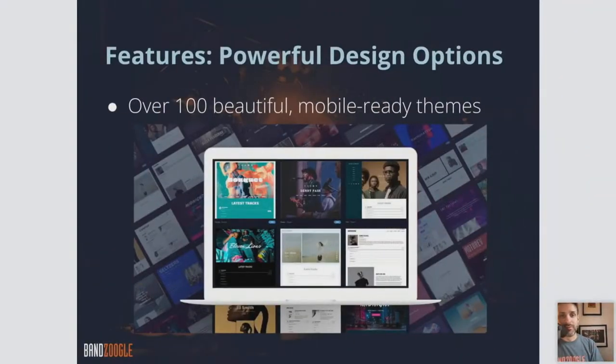Let's go over some more features in a little more detail. When we talk about powerful design options, we have over 100 mobile-ready themes — you might know these as templates. Banzoogle is a template-based website builder. You choose an overall template, an overall layout for your website, which you then customize and populate with your own custom content.